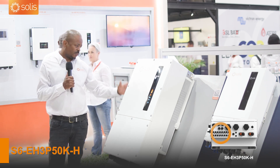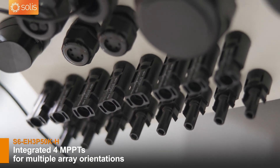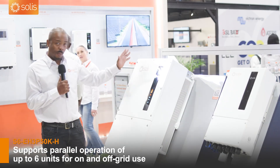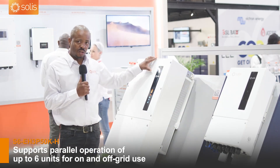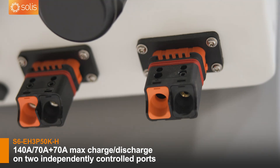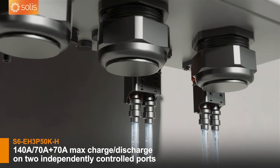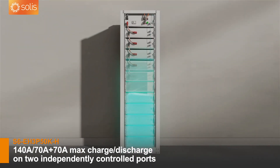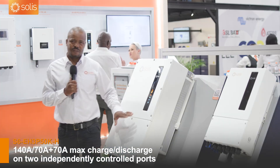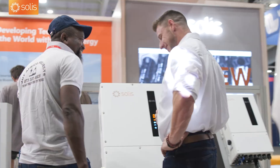It's got four MPPTs and it has a PV input of eight strings. You can also parallel this unit — up to six of them in parallel — in your off-grid scenarios. It has two BMSs, which means that on BMS1 you can have a different type of battery and on BMS2 you can also have a different type of battery. The discharge and charge current on the inverter here is 140 amps.